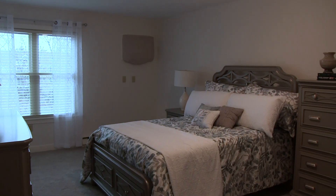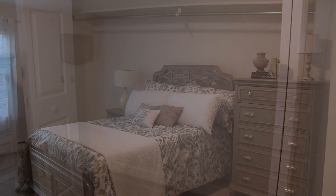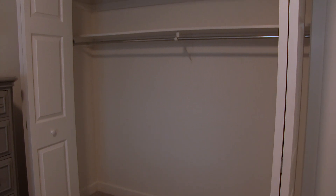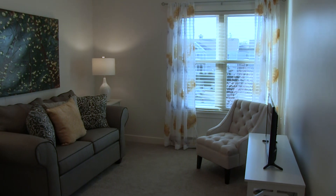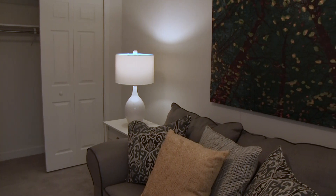The large master bedroom has plenty of room for a queen or even a king-size bed and ample closet space. And the second bedroom is ideal for guests or to use as a den, an office, or even a hobby room.